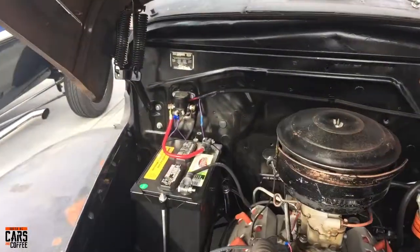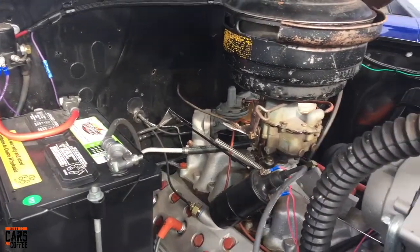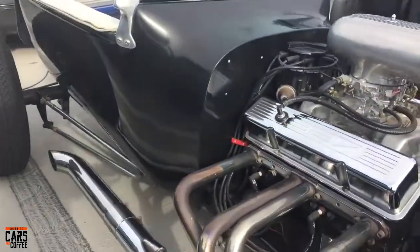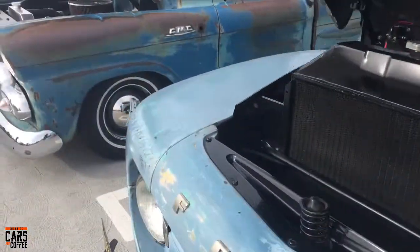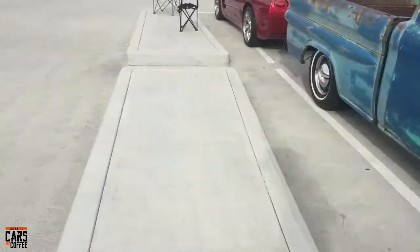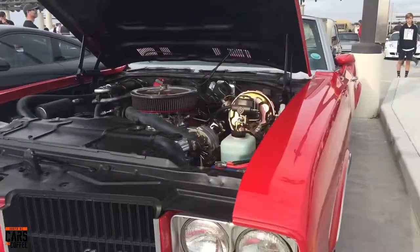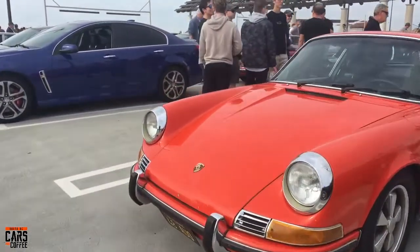A really cool looking old truck — I'm calling it 'the truck.' Look at that flathead in there — how cool is that! Great to see. A really cool old T-bucket here running a 327 small block Chevy. Another cool Ford truck with a GMC running a small block Chevy in there. And then a Cutlass Supreme, a Porsche, and another really nice Porsche in orange.